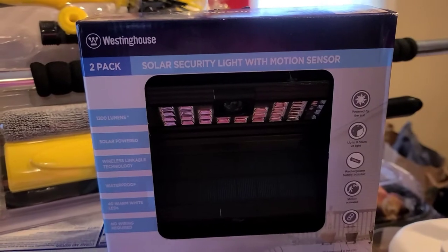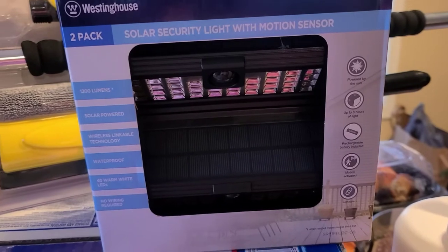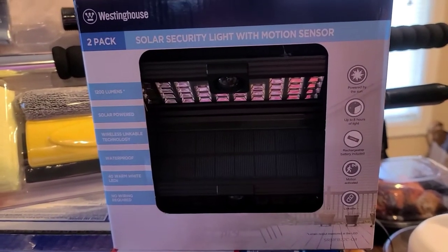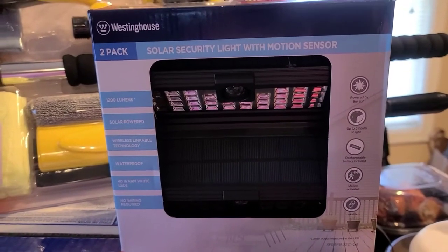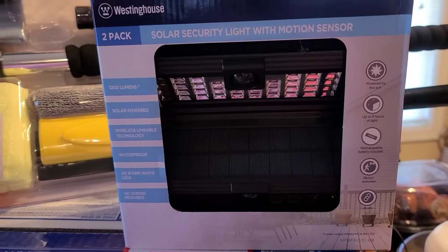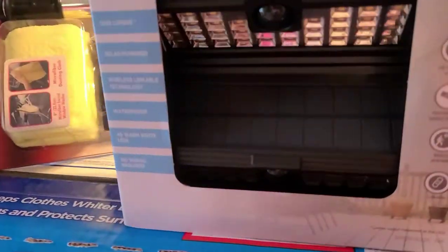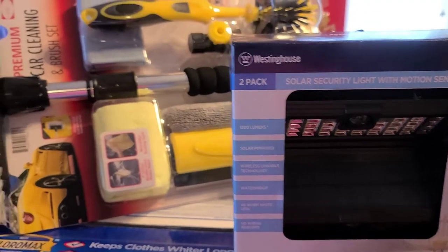I bought these solar security lights with motion sensor. I had seen some of these on Amazon and I kept saying I'm going to buy them, but I hadn't ordered them yet. So I went ahead and just grabbed the ones I saw in Sam's Club. These were like $24 and some change. You do get two in here. I hope they work pretty good — that's what they look like. Looking forward to getting these all hooked up. And they don't require wires either. I'll tell you guys how well they work when we get them all hooked up.